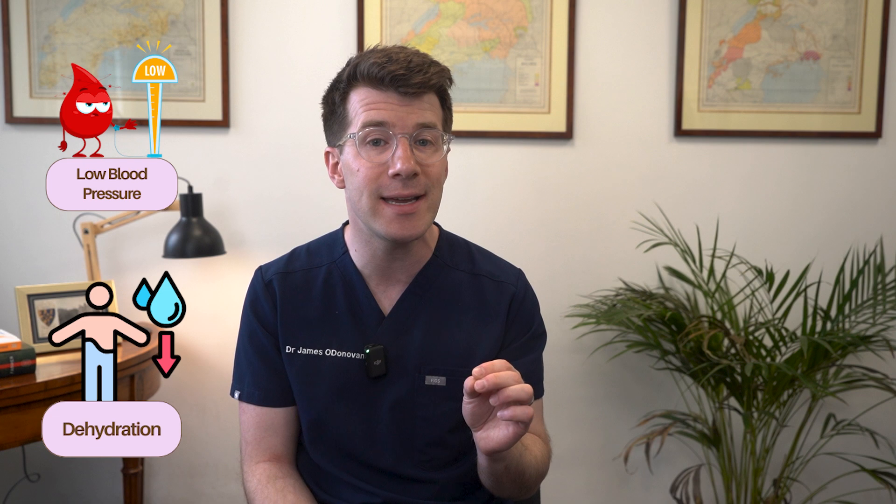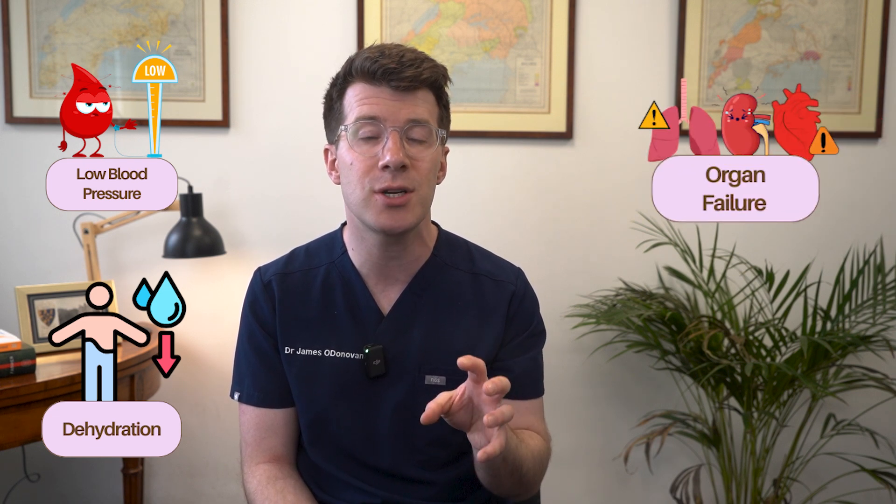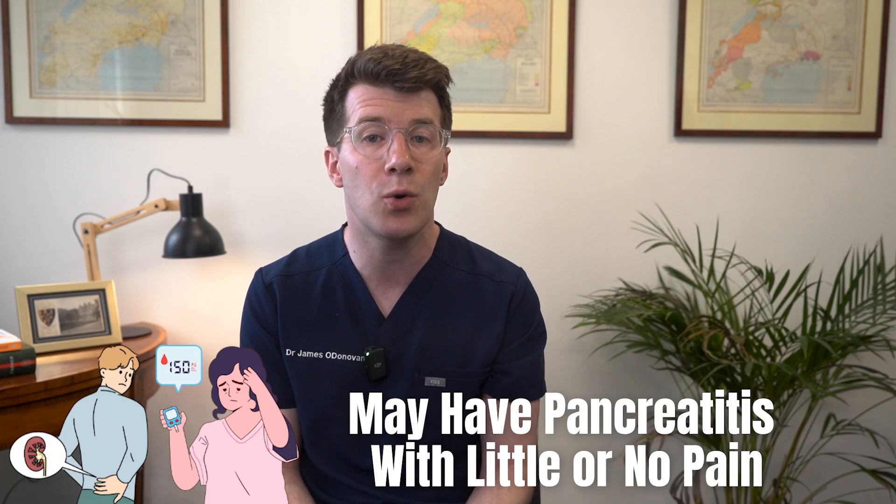In more serious cases, if the inflammation spreads to other organs you might develop low blood pressure, dehydration, or even in very severe cases organ failure involving the lungs, kidneys or heart. So it is a serious condition and you need to be treated for it. Now some people, particularly those with diabetes or kidney disease, may have pancreatitis with little or no pain.